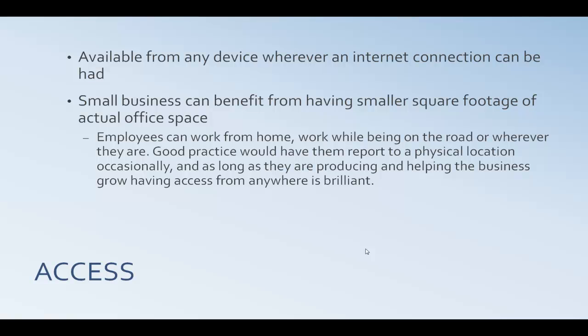Another benefit is the access syncs up from whatever device or location you're at. Small businesses can benefit from having smaller square footage of leased or building space. If you have your employees work from home, you're not paying for the extra cubicle, that extra connection, that extra phone line — all that stuff can save small businesses money.